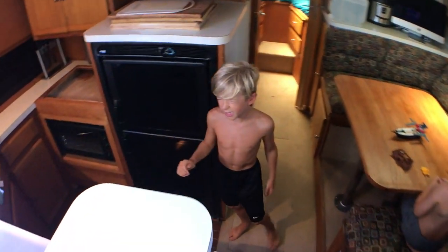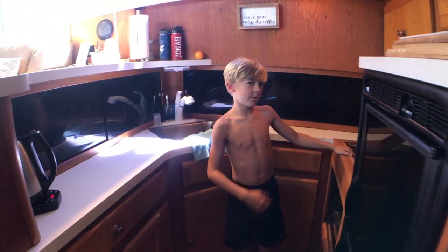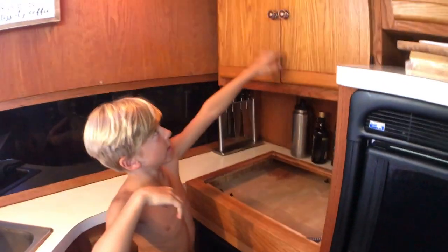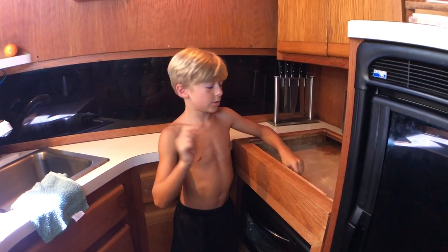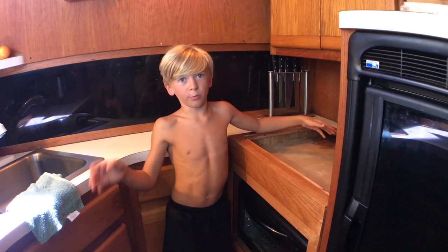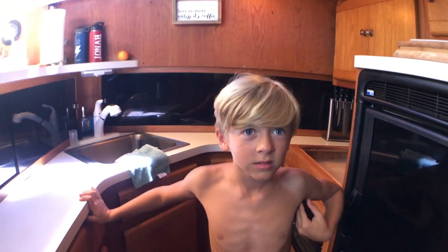Over here we have the galley, and we have our refrigerator. You probably noticed the big hole — that's because a tortilla press fell after we moved the boat to get it pumped out and shattered the countertop. So we're replacing it; a new one will arrive on Monday. Mommy left a steel tortilla press in a high cabinet and it fell out.